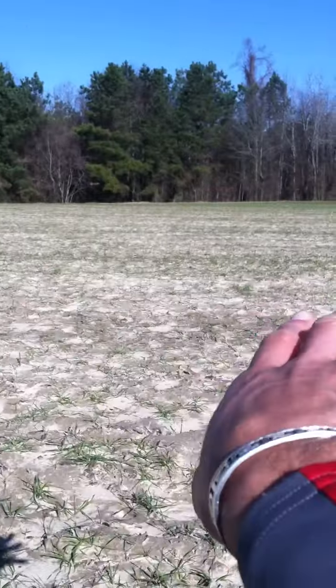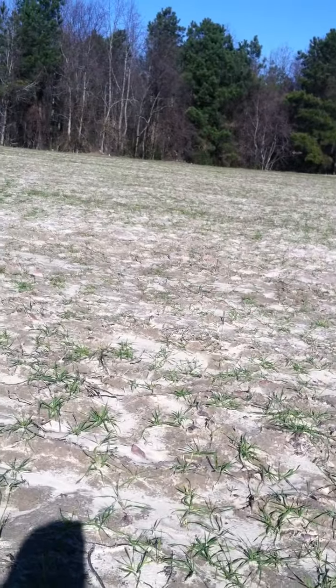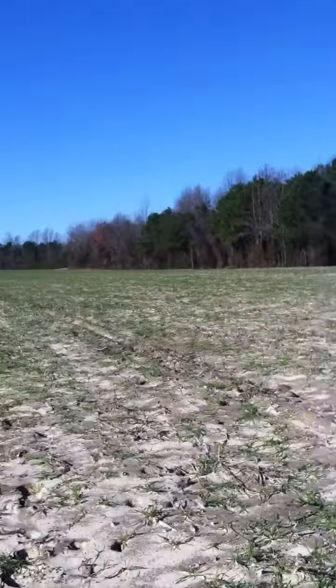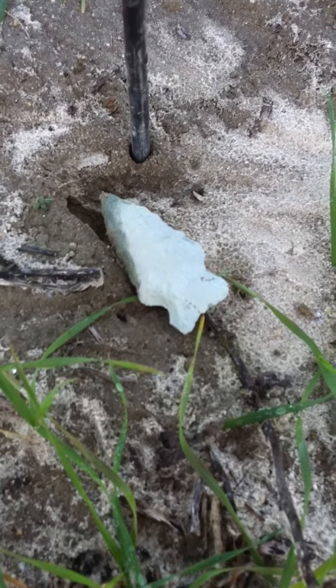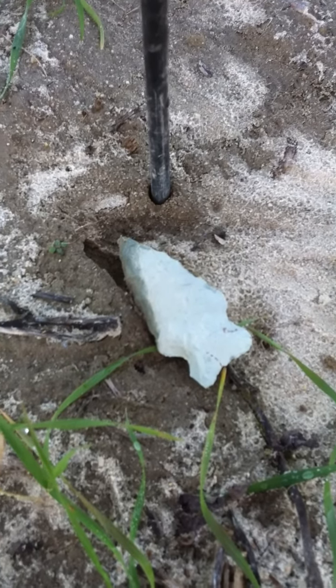So this area here, this little field section, I'll just walk it real quick, see if there's anything else. There are a couple other people that walk this, but it rained maybe two inches since. That's why you return, you know?